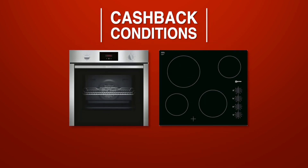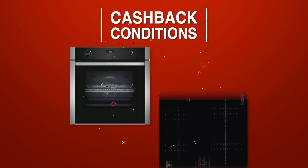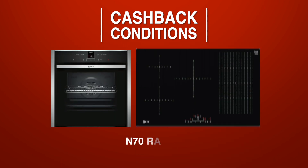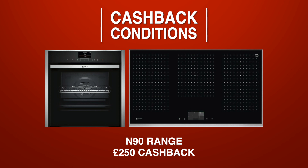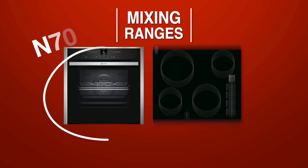An oven and hob from the N30 range will qualify for £50 cashback. With the N50 you'll qualify for £150, the N70 is £200, and the N90 is £250. Now, what if you want a hob from the N30 range but an oven from the N70 range? How will that affect your cashback claim? Well, in that scenario Neff will align the cashback deal with the oven.